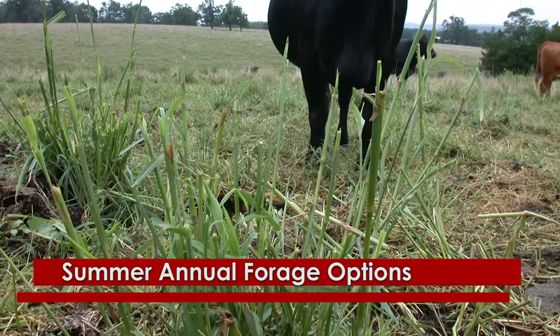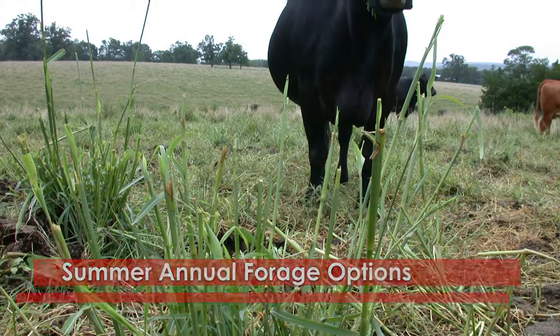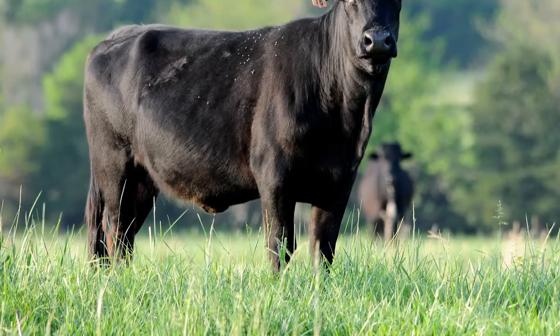When it comes to livestock forage, Arkansas ranchers aren't limited to tall fescue and bermudagrass during the summer. With tall fescue as a perennial cool-season grass, there is the problem of providing enough forage for cattle during the summertime.